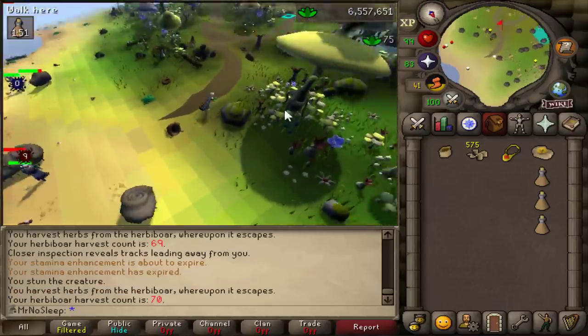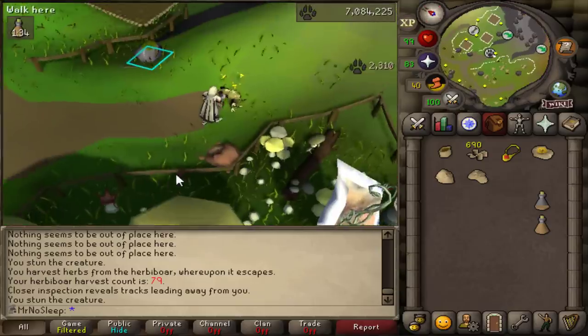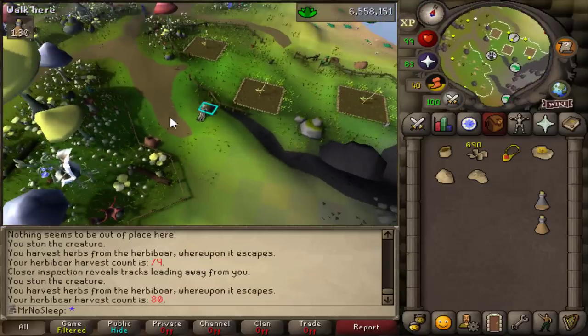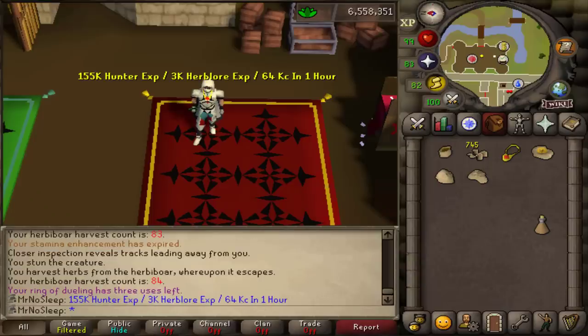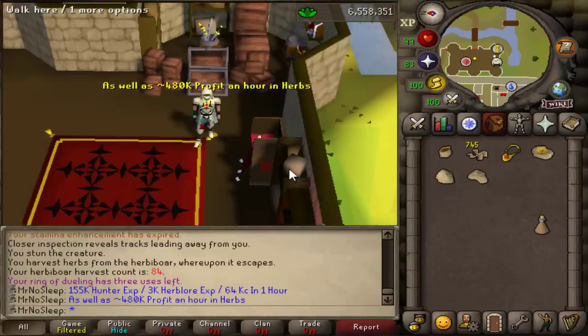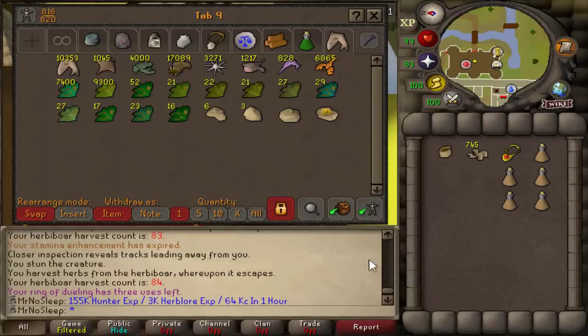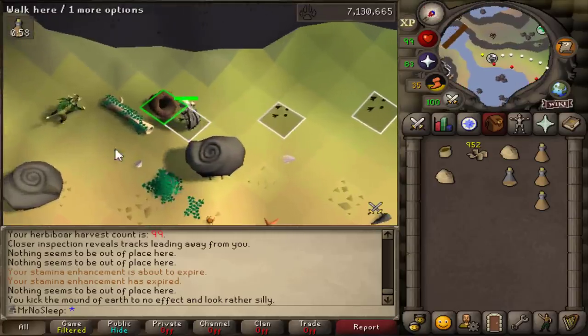I did a rough hour of just nothing but concentration, and after this really efficient hour I received 155K hunter XP, 3K Herblore XP, and 64 KC in one hour, as well as 480K profit. After that hour I decided to multi-log, doing barrows the whole time while also working on the thousand herbivore loot.